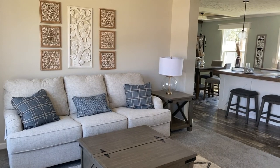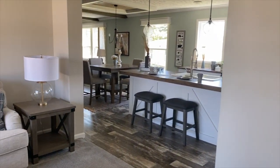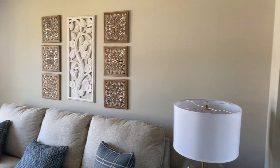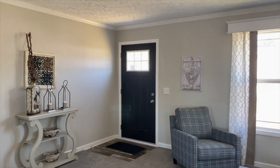So this is your view when you walk in the door. You've got a half wall here. You can see into the kitchen and dining room, and this is your living room. I'm going to turn around and give you a full view of the living room.